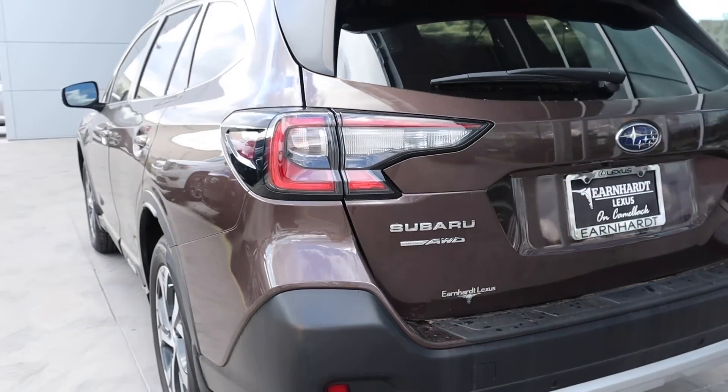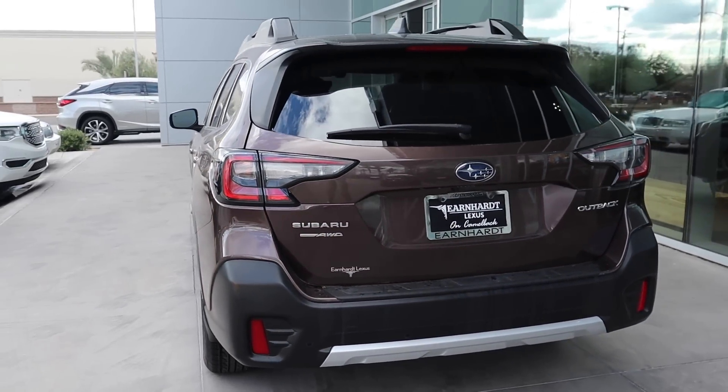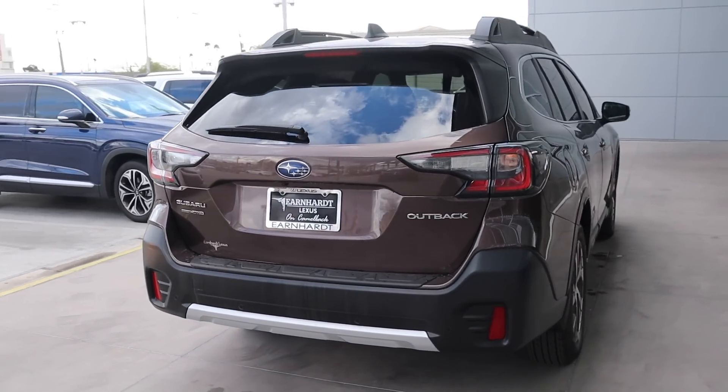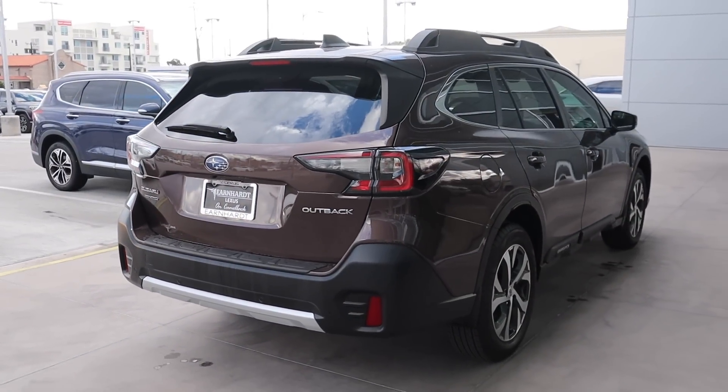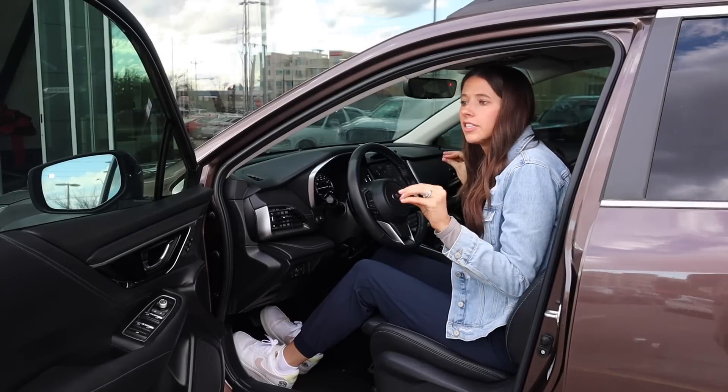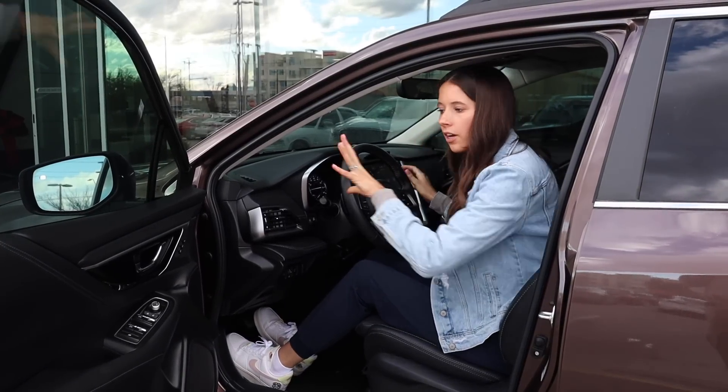Coming back to the rear end — more of the same. One thing I love about Subarus is they are all all-wheel drive. This specific one is a four-cylinder with a CVT transmission. I know the exterior is hard, but I already know I love the interior, so let's hop in.